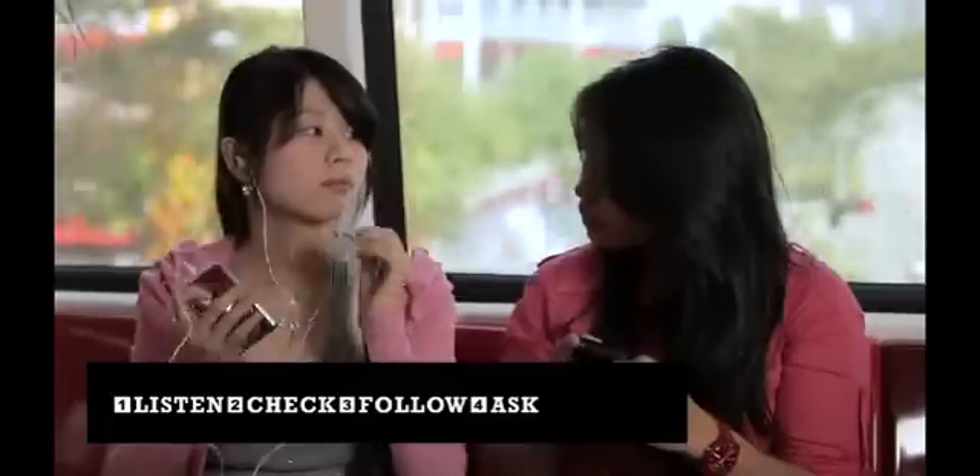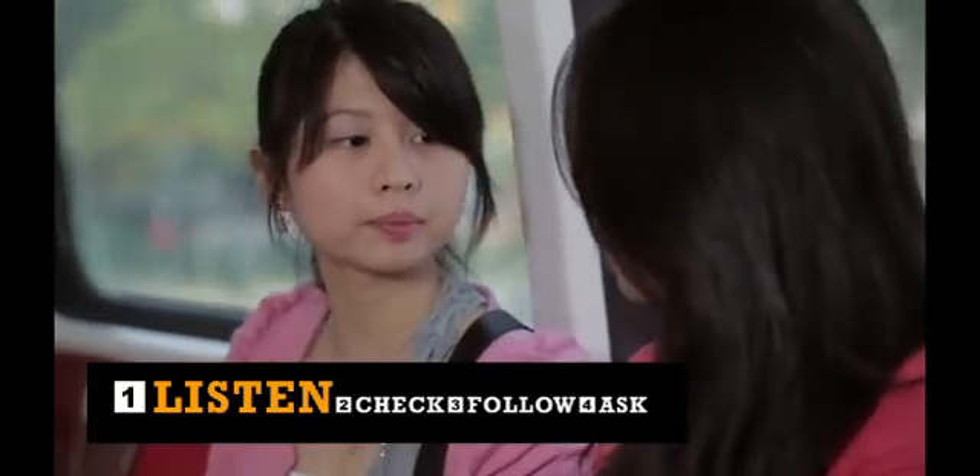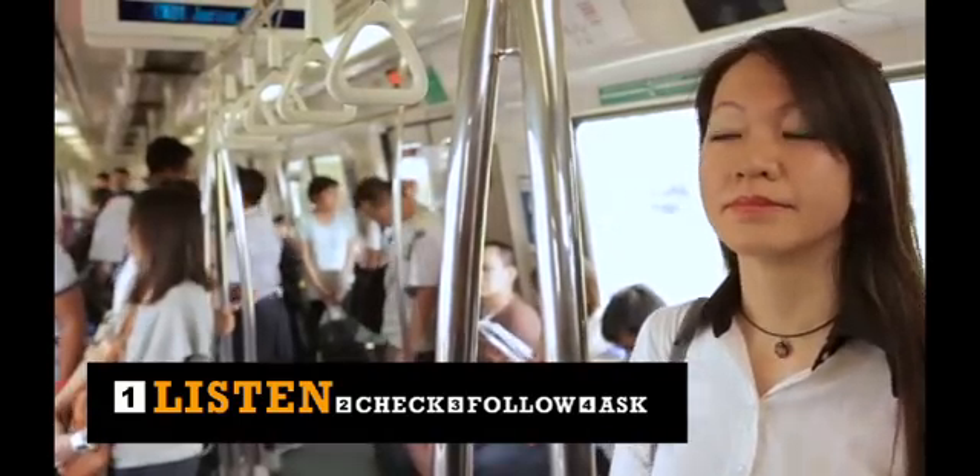Number 1: Listen to the audio announcements in the train and at the station. Passengers heading towards Ang Mo Kio via Woodlands, please alight and cross over to Platform D on the right.